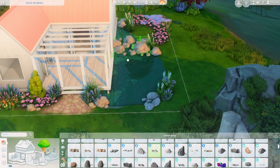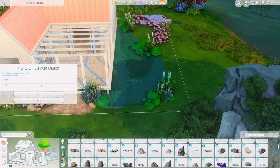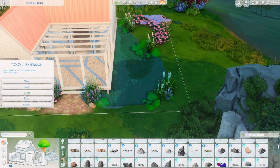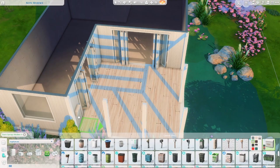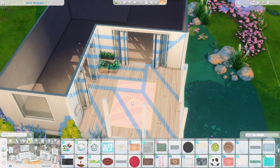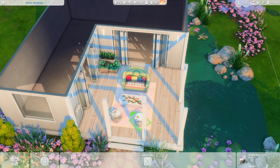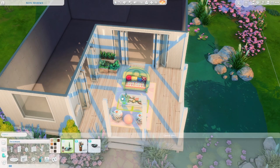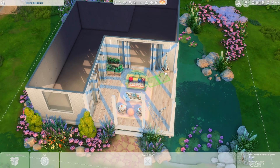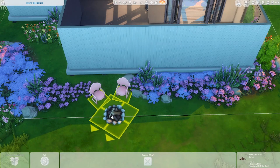I was so happy to be able to use them in a build, and I went ahead and used the pink flowers as well, just filling in any empty space I could find with some color. I think it turned out so cute. I love the exterior — it's kind of unique and a little bit Scandinavian-inspired, but still so colorful.